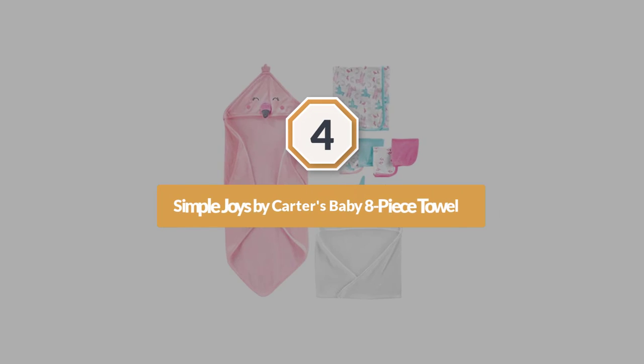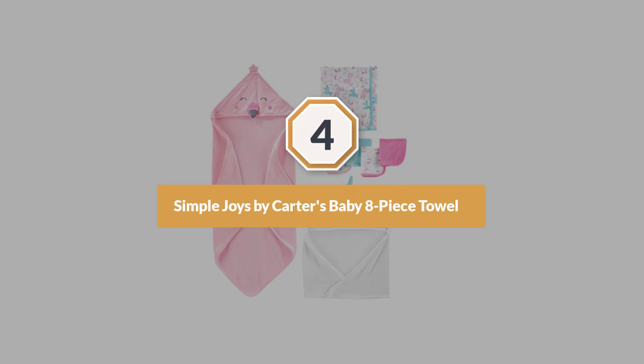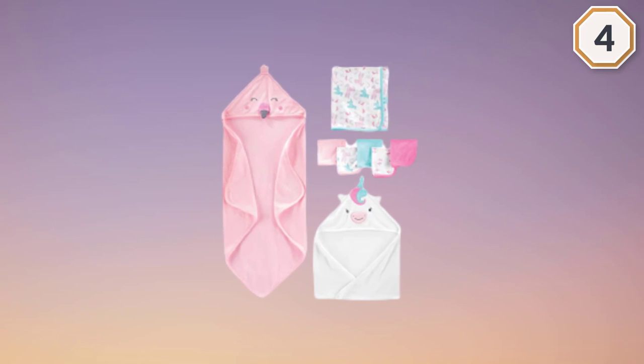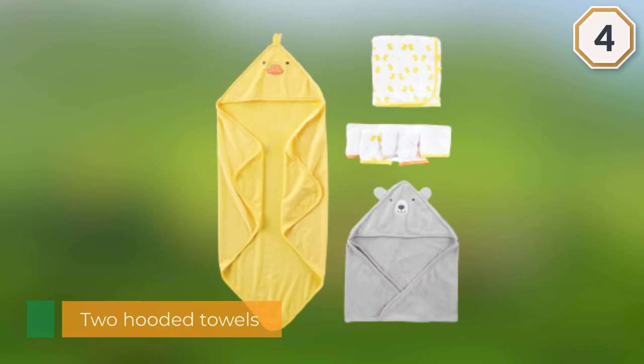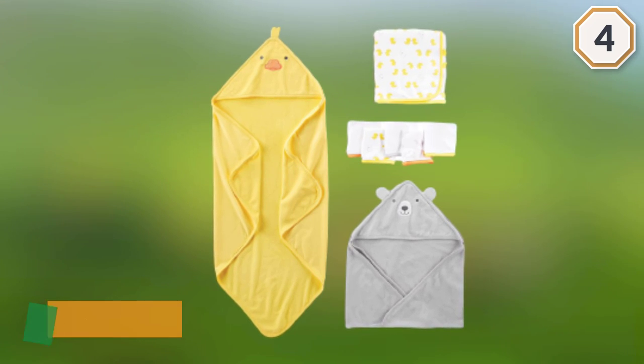Number four: Simple Joys by Carter's baby eight-piece towel set. This set has two hooded towels, one plain towel, and five washcloths, all in a soft blend of 85% cotton and 15% polyester.